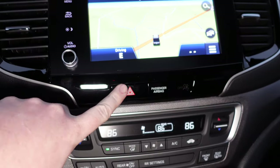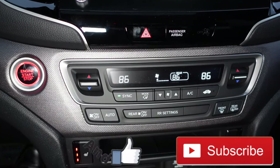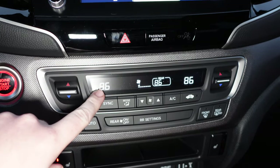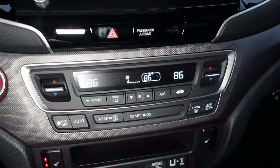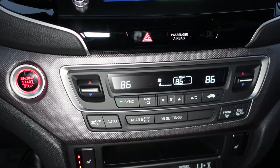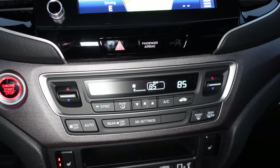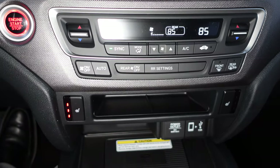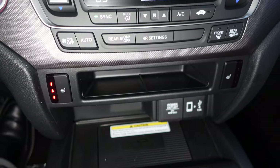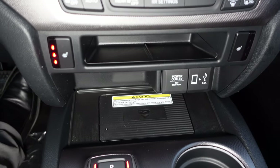Coming down below that, you have your hazard lights. A little further down you have tri-zone climate control, which is actually a class-exclusive feature on this Honda Ridgeline. The driver, passenger, and rear passengers can have different climate settings — so if you're a warm person you can run it cooler, and your passengers can run it warmer. Coming down further, you also have three-zone heated seats for the front driver and passenger. There's a storage area, and then further down you have a wireless charging pad plus 12-volt and USB ports.